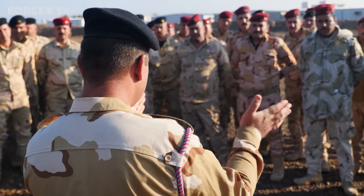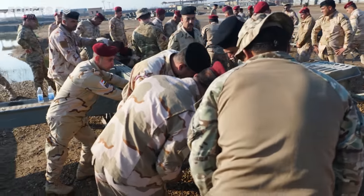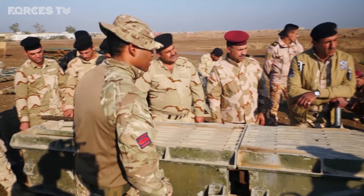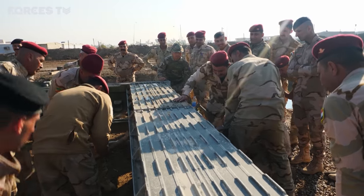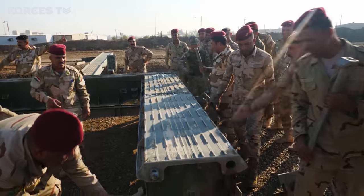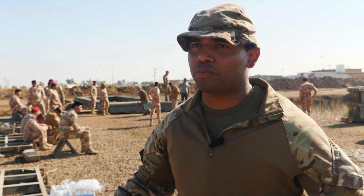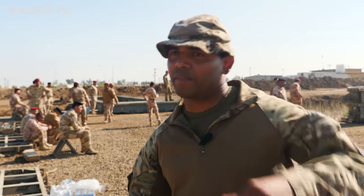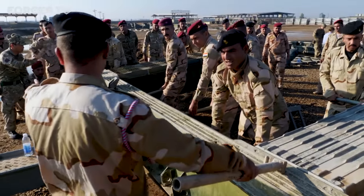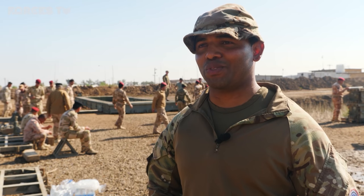Combat engineering is one of the key skills the British Army has been teaching here. This UK bridging system is designed to get vehicles across ditches or waterways on the battlefield. For these Iraqi sappers, it's a real test of teamwork and communication, with a bit of competition thrown in. We start by making a horseshoe — three pieces — put it onto the roller, then build bay after bay. Today we did seven bays. Normally it takes one commander and eight sappers, but today we've got 54 students, so it should be quite easy for them to lift.